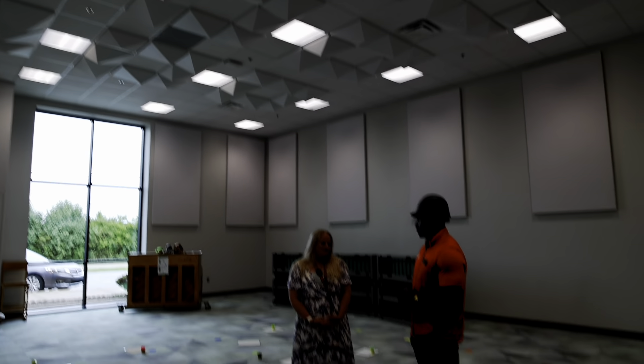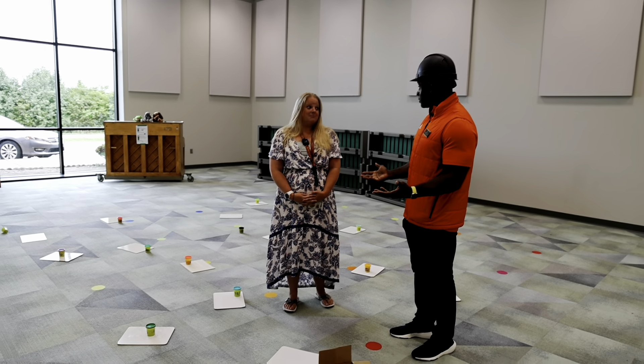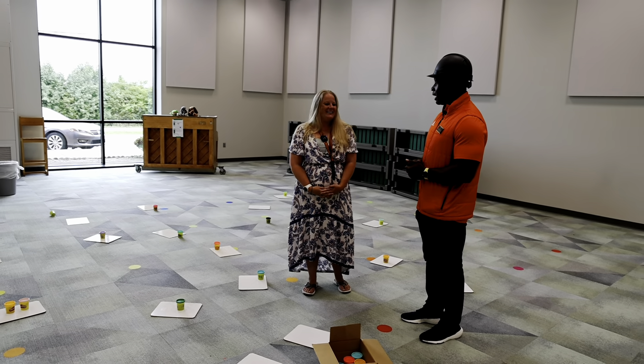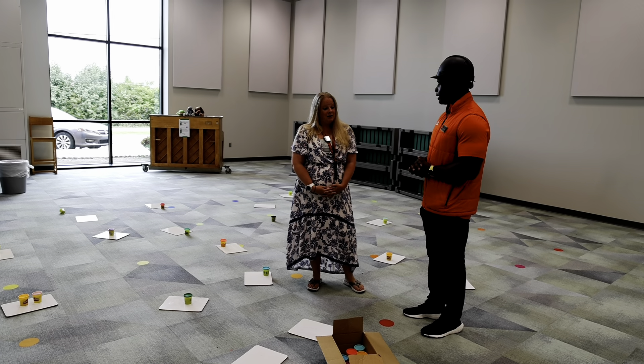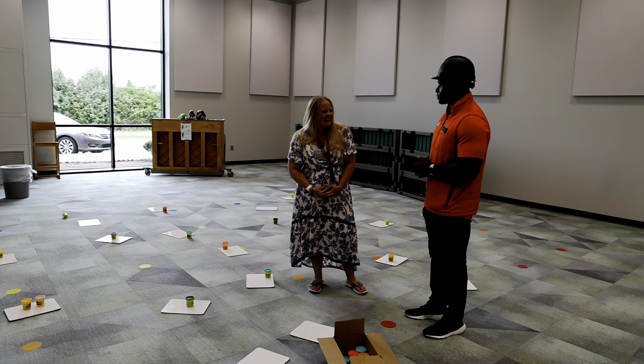Walking into this space makes you feel like you can perform and sing. The host jokes that he used to be a backup singer for Belle Biv DeVoe back in the day, and the music teacher invites him to come in and help out. They decide to head over to the piano to play a tune.